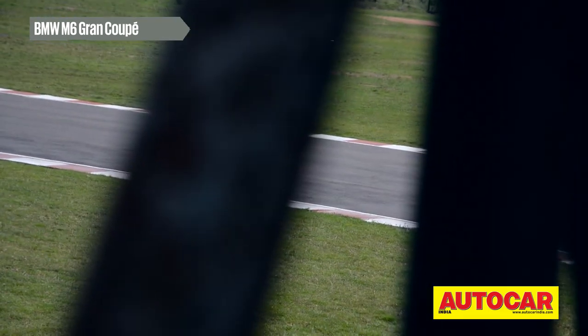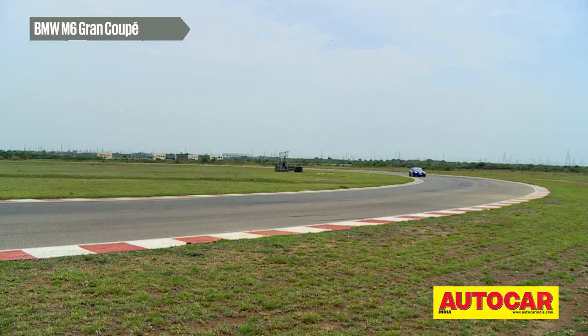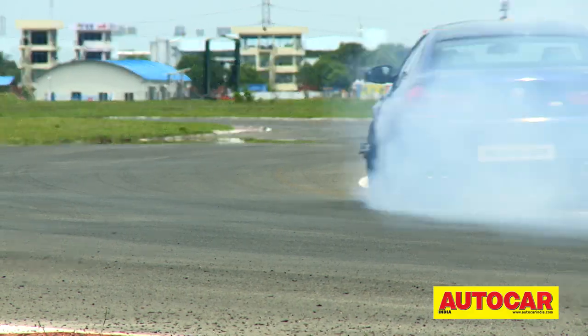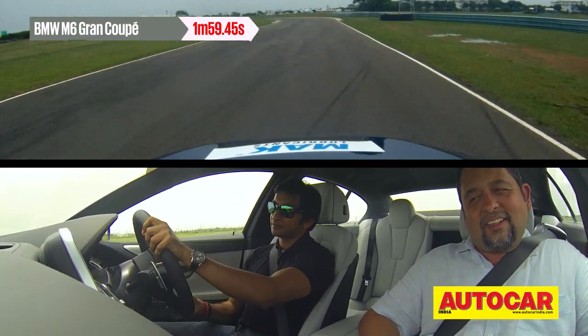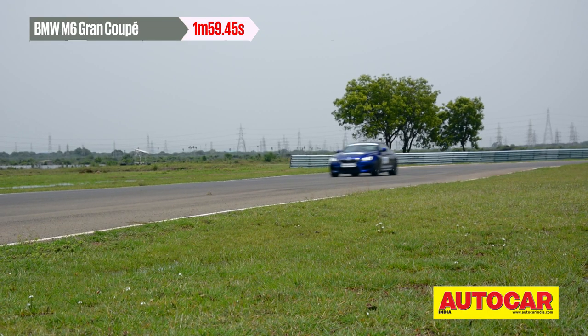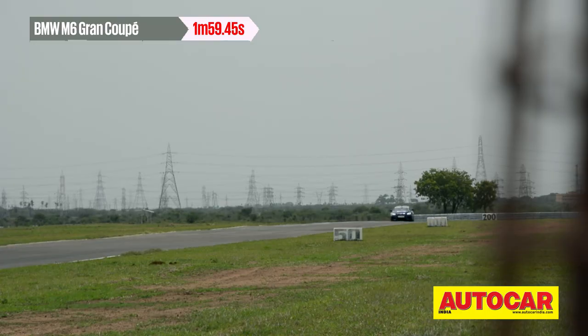When Naren felt a little disappointed by the RS7 in the way it transferred its weight around the corners, he came away smiling about the M6 Grand Coupe. And of course, the visuals will let you see why. This rear-wheel drive car was happy to get its tail out and allow Naren to have a little fun he'd been missing out on. Even with all that action, he managed a 1 minute 59.45 second lap on the track.